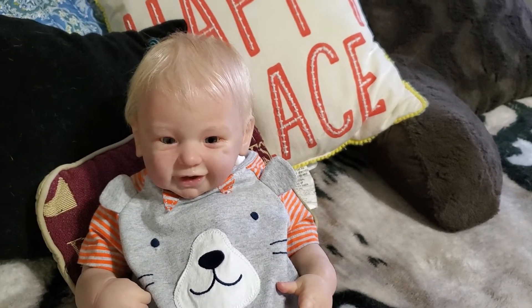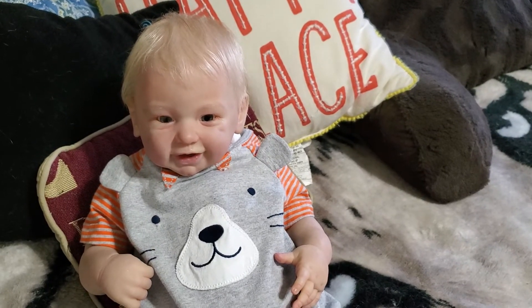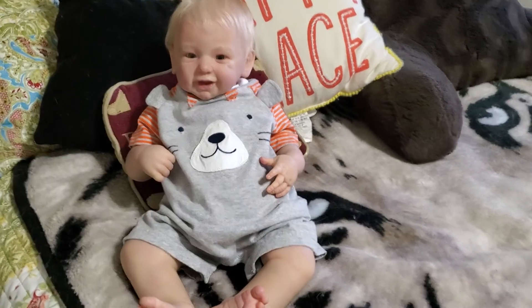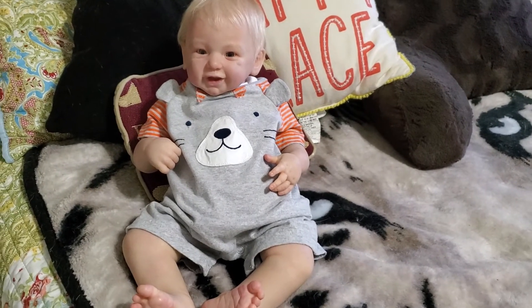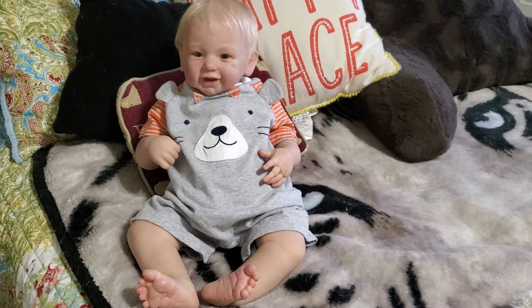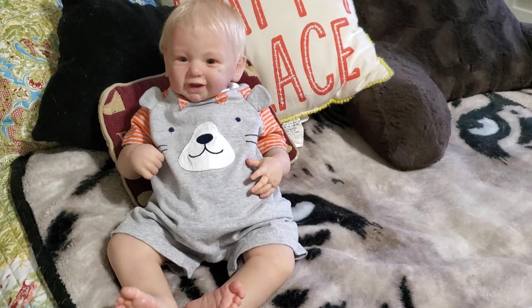Hello guys, happy Monday. I'm here with Jack and he is dressed for the day. He is wearing his tiger romper — I don't know why I keep calling it a lion romper, it's a tiger romper. But there he is. It's so cute on him. It's going to be a hot one today, probably in the 90s.